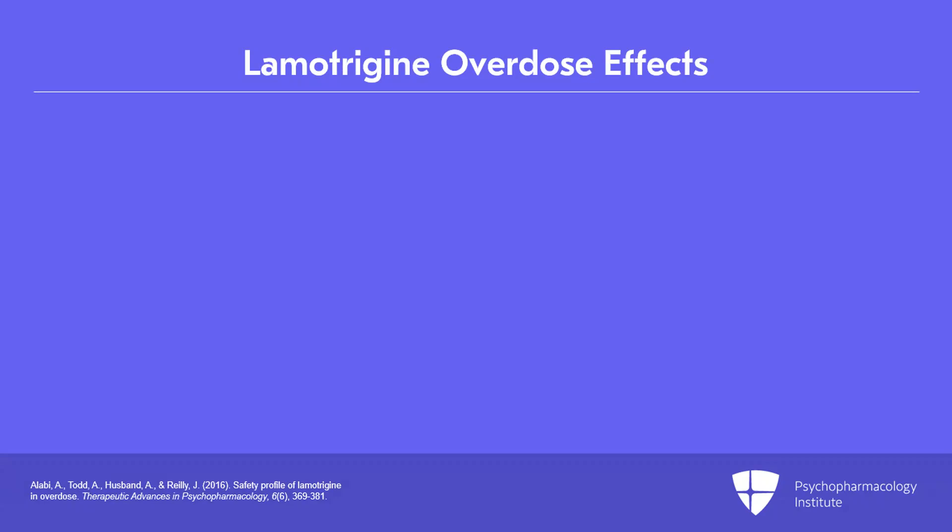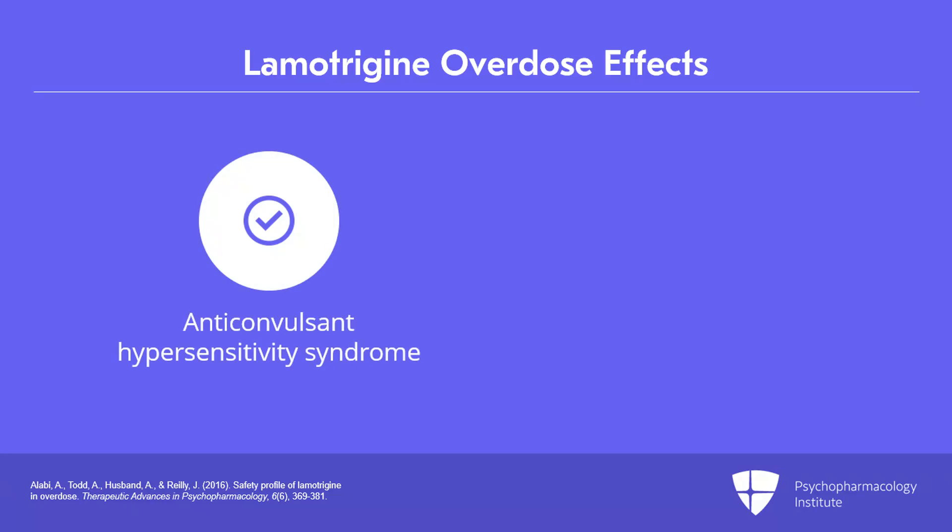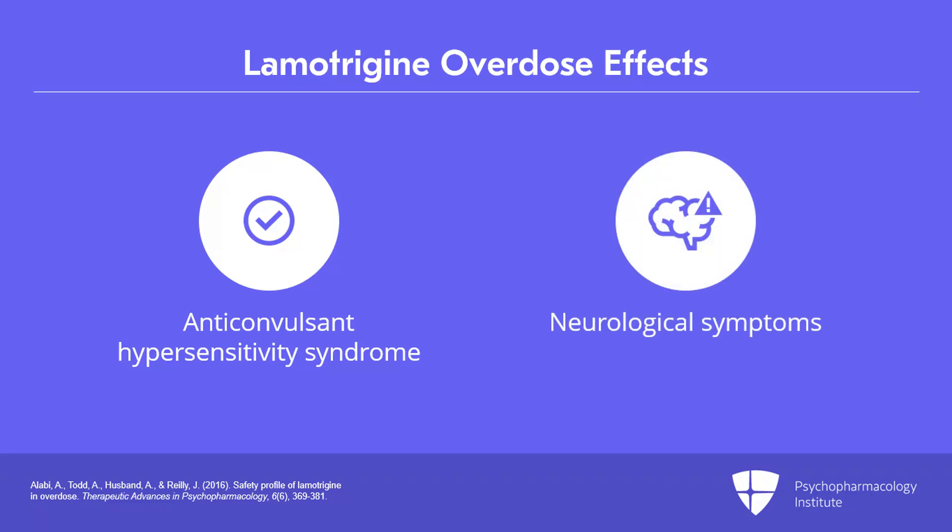From time to time, as with all psychiatric medications, patients may overdose on lamotrigine, and it's important to be aware of the likely sequelae of lamotrigine overdose. In overdose, lamotrigine can cause a variety of effects. One of the most common syndromes reported is anticonvulsant hypersensitivity syndrome, which will often present with fever, a skin rash, and sometimes internal organ involvement. Other symptoms are neurological in nature and include delirium, tremors, myoclonus, hyperreflexia, and ataxia — and in that way, a lamotrigine overdose can actually look a lot like serotonin syndrome.